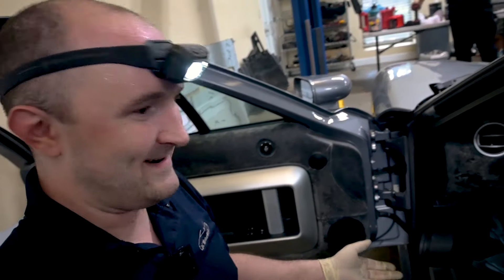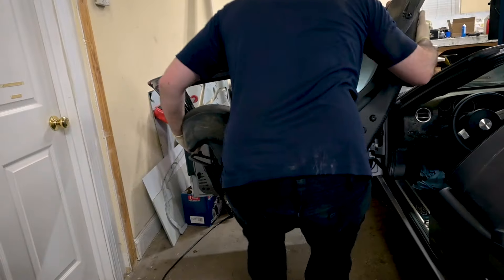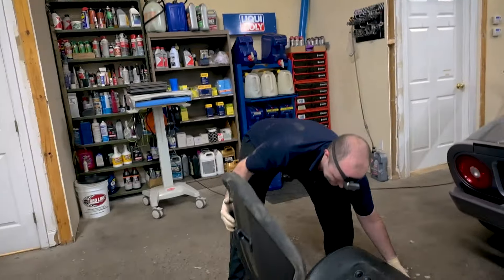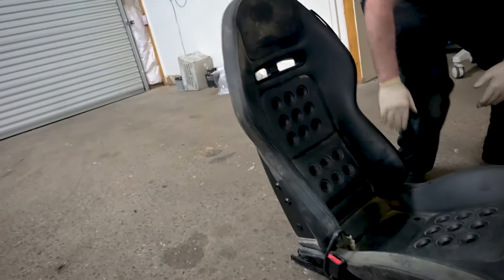I'm just doing a preliminary saline cleansing of the interior — a saline salt solution. See how nicely it comes up with a little bit of sweat ground into it.